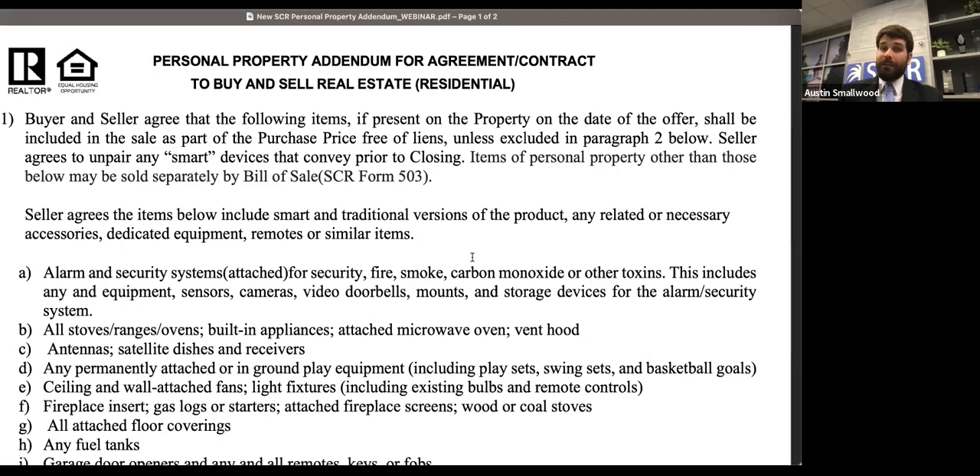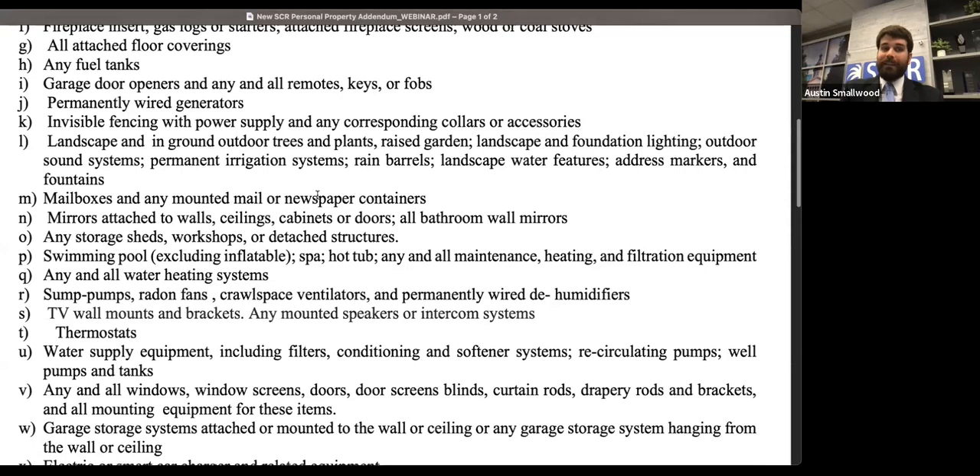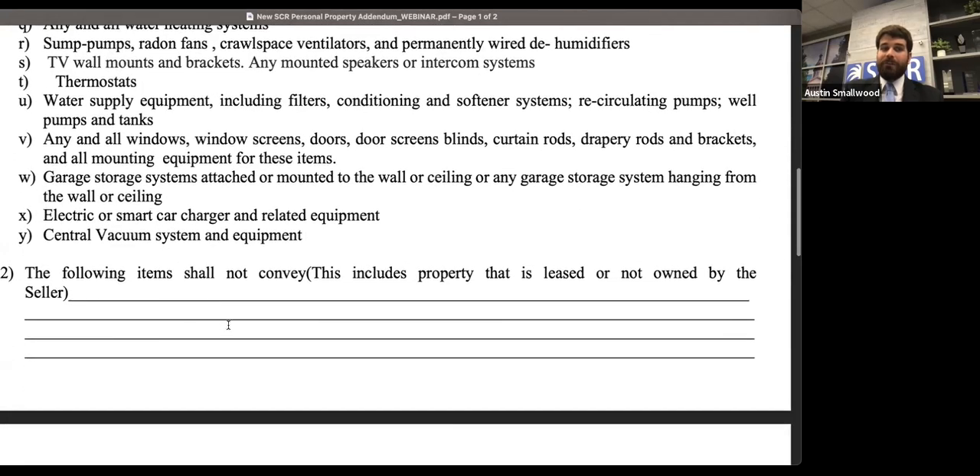If there are some items the seller would like to keep, we have section two where you can list which items A through Y are not conveying. Then we can actually put this on the MLS listing, so when buyers are looking through the property, they aren't falling in love with the bathroom mirrors, TV mounts, security cameras, or any of those items — because they know up front the seller does not intend for them to have those.